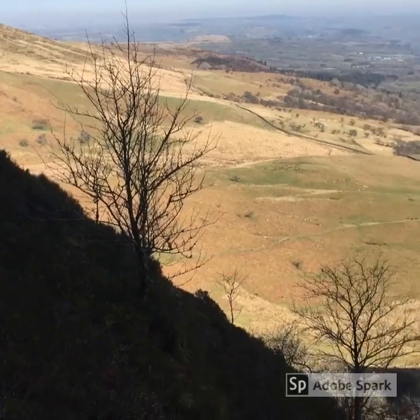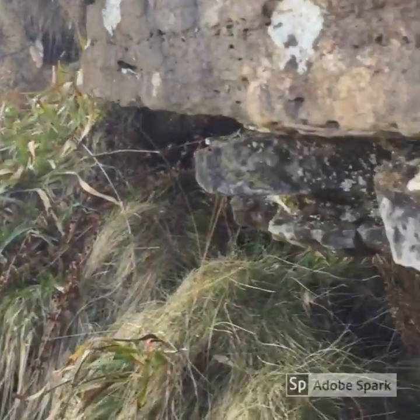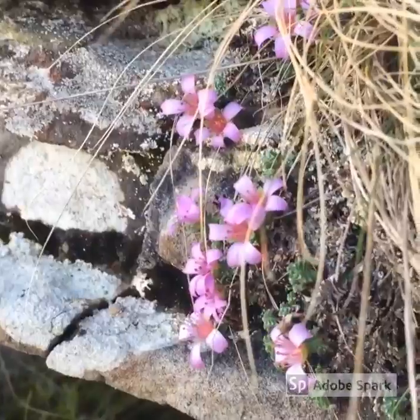Well here I am now, halfway up the cliff in the gully. It's just beautiful up here, there's nobody around. But look — yes, it's there! Purple Mountain Saxifrage.